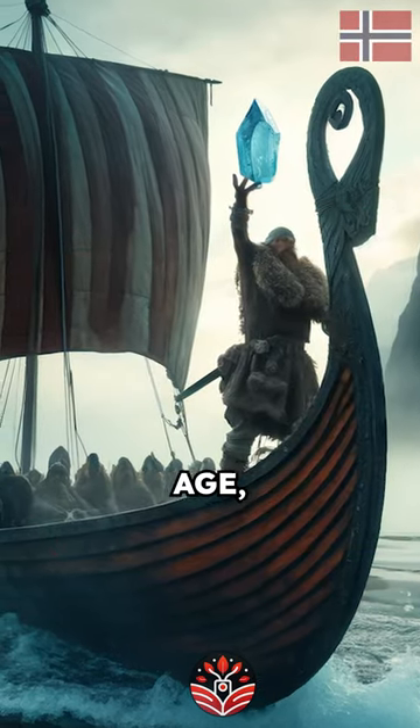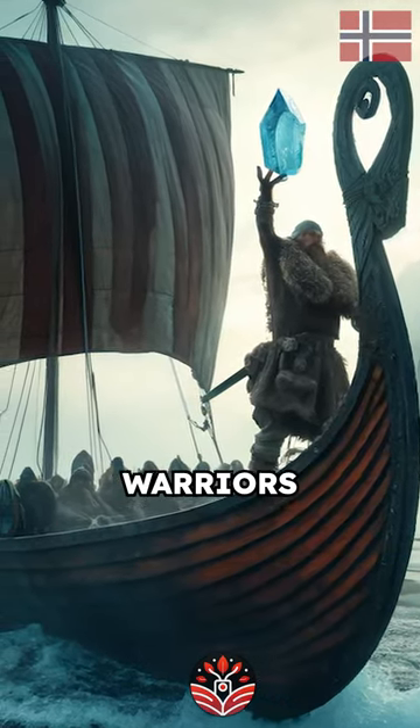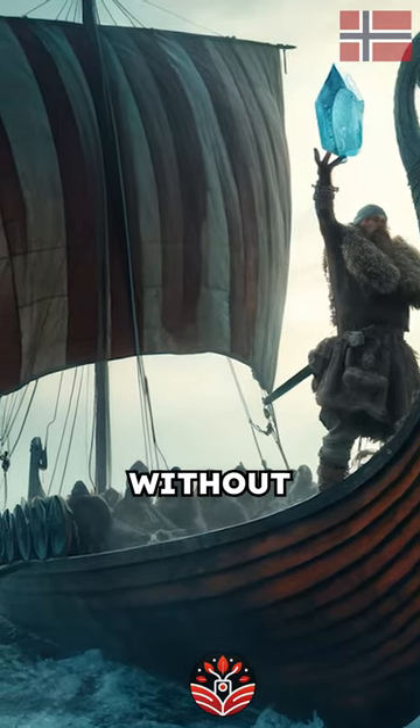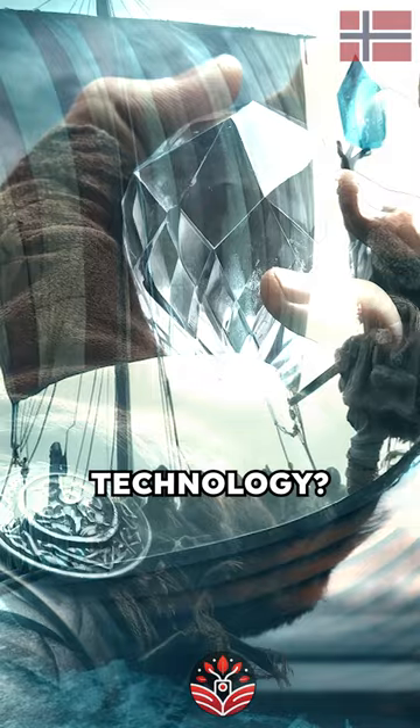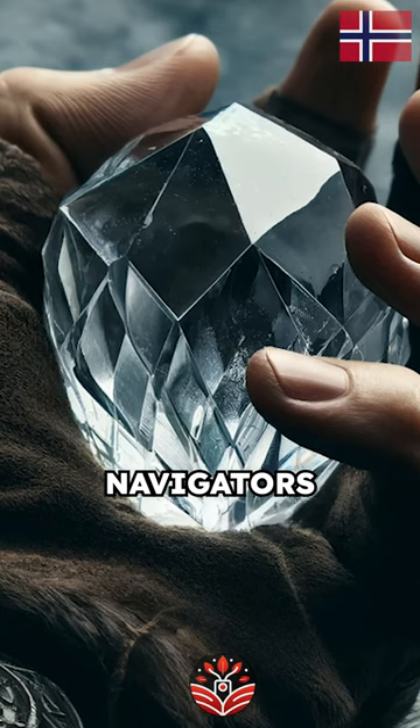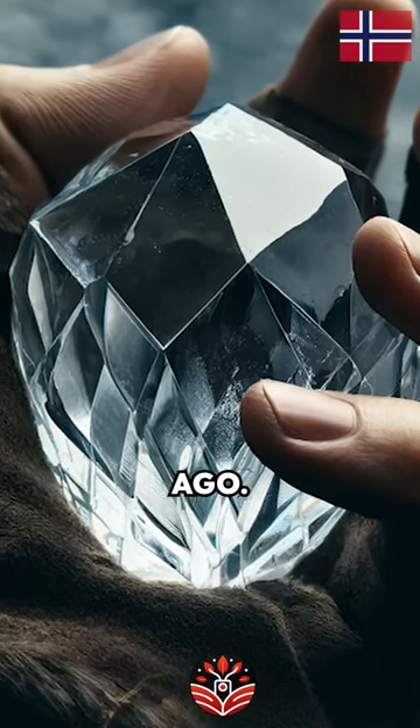Welcome to a journey back to the Viking Age, where fearless warriors ruled the seas. But how did the Vikings navigate vast oceans without modern technology? Enter the Sunstone, a crystal believed to have been used by Viking navigators more than a thousand years ago.